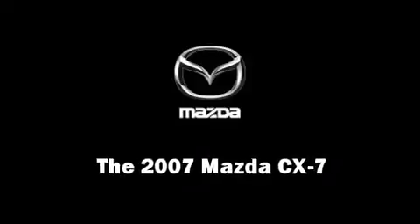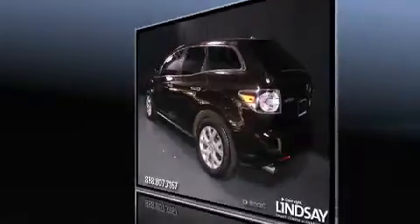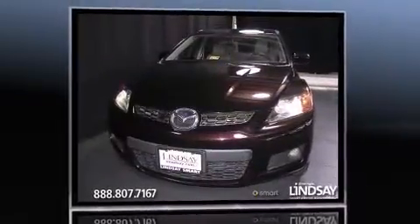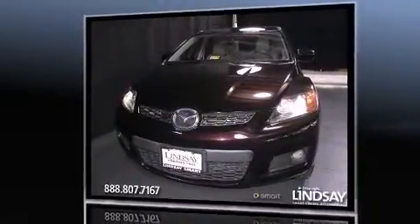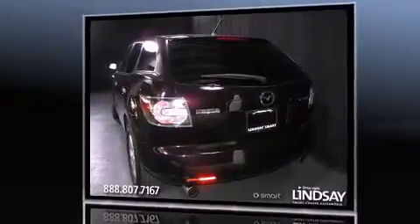Come test drive this 2007 Mazda CX-7. It features an automatic transmission, front-wheel drive, and a 2.3-liter four-cylinder engine. A turbocharger further enhances performance while also preserving fuel economy.